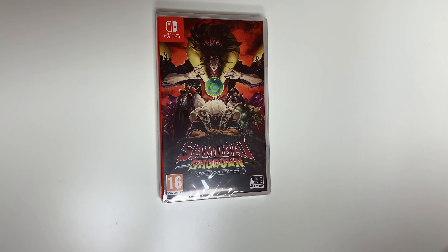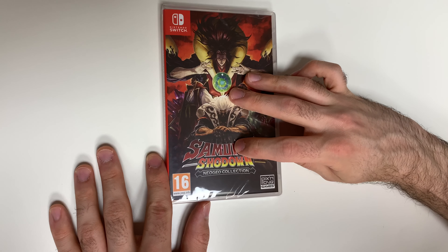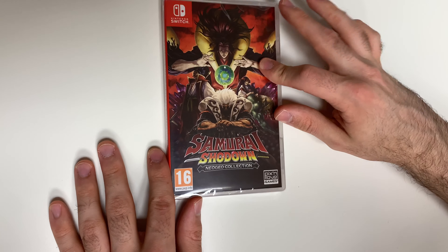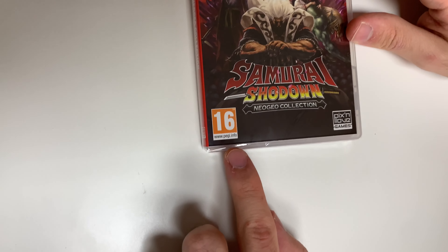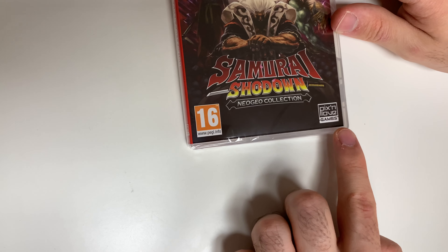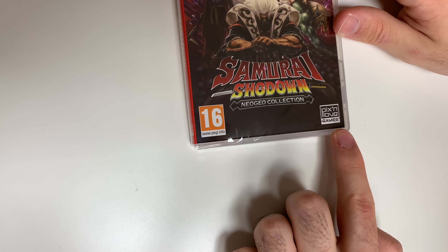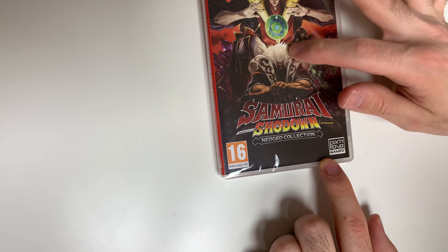Hey guys, welcome back for another unboxing with PopnGames. In this video we're going to be opening Samurai Shodown Neo Geo Collection for the Nintendo Switch. As you may notice, we have the PAL version right here with a PEGI rating of 16, and down below we also see that the game is developed and/or published by Pix'n Love Games.